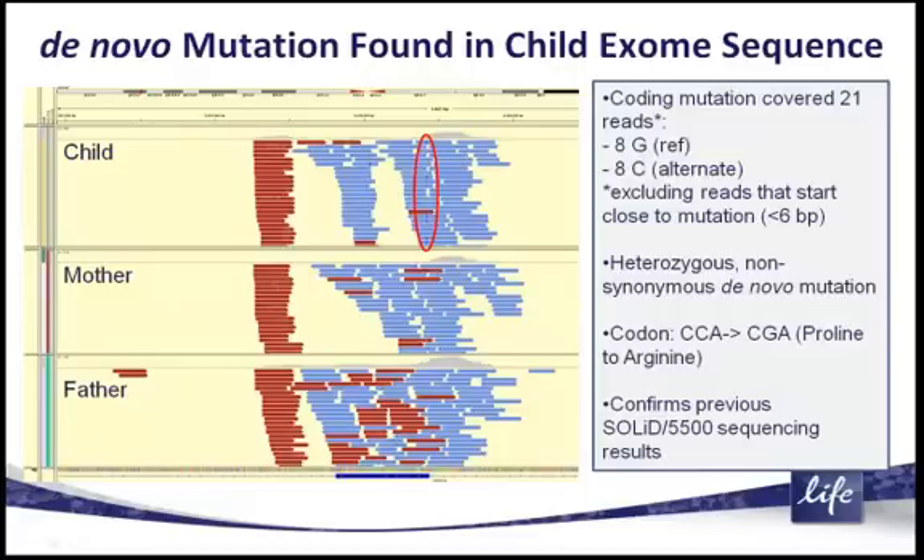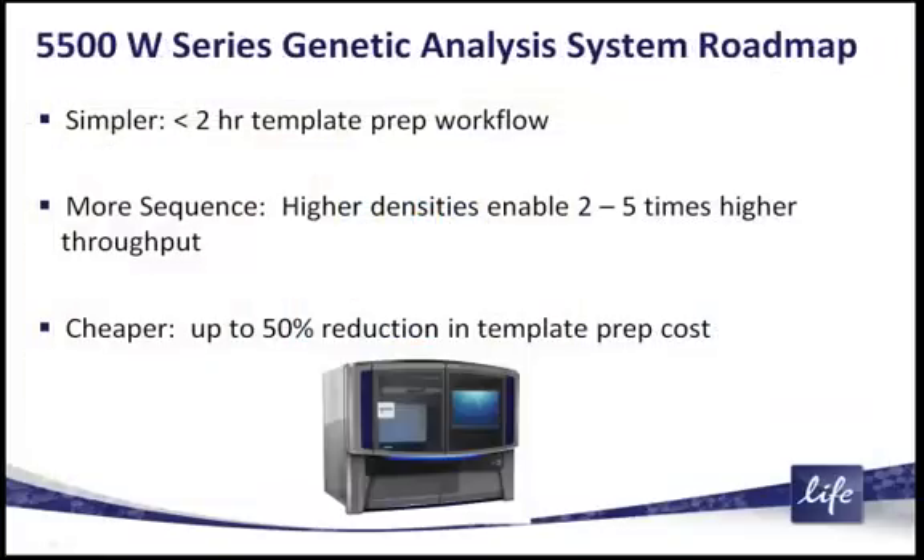This was a strong indication to us that this technology works and maintains high accuracy. In real-world applications, it will be able to answer very difficult sequencing problems where you need high accuracy to resolve things such as rare non-synonymous heterozygous de novo mutations.